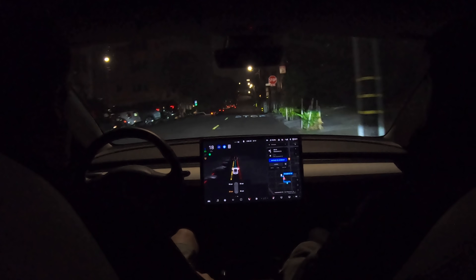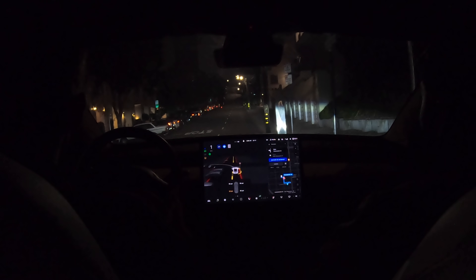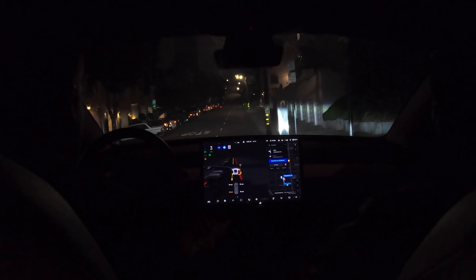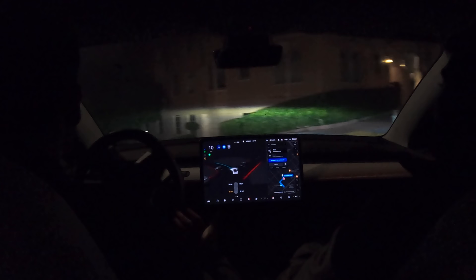On all the curbs and walls it would maintain a really safe distance. Normally when I'm behind the wheel activating FSD, especially on Lombard, my heart's racing a little bit. But I never had that occur right there. It was actually kind of calming — very smooth, and it handled it very well.